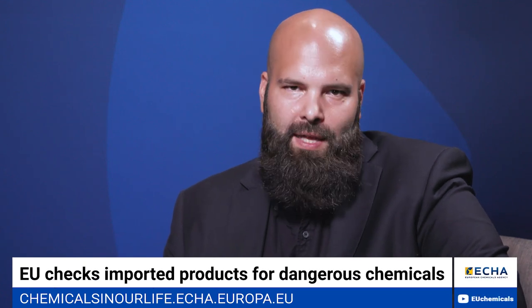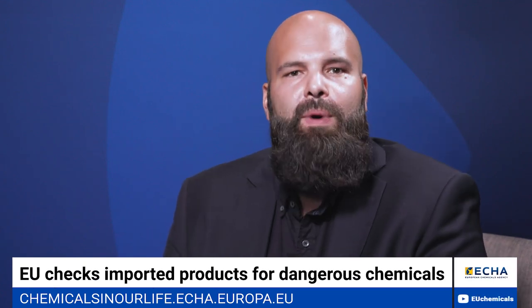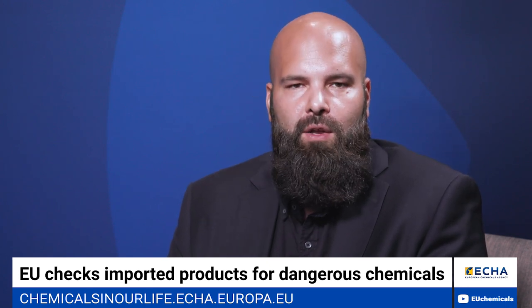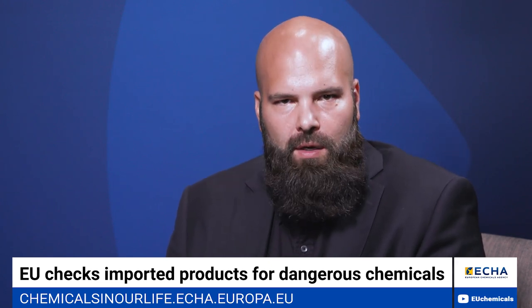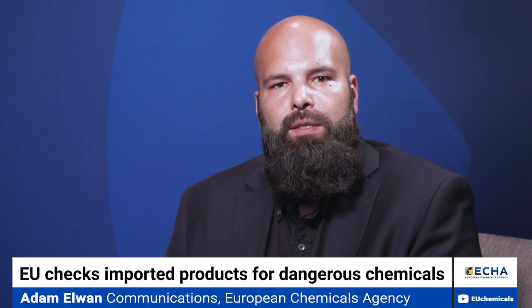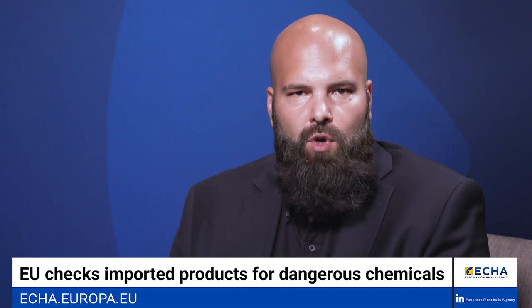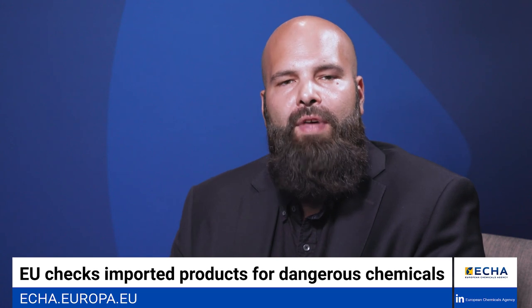Hello and welcome to this episode of ECA's Safer Chemicals podcast. Today we will be talking about a project carried out by national customs and enforcement authorities who joined forces to check if products imported in the European market comply with obligations set by EU chemicals and packaging laws. As part of this project, authorities from 16 EU countries inspected nearly 1,400 products imported into the EU.